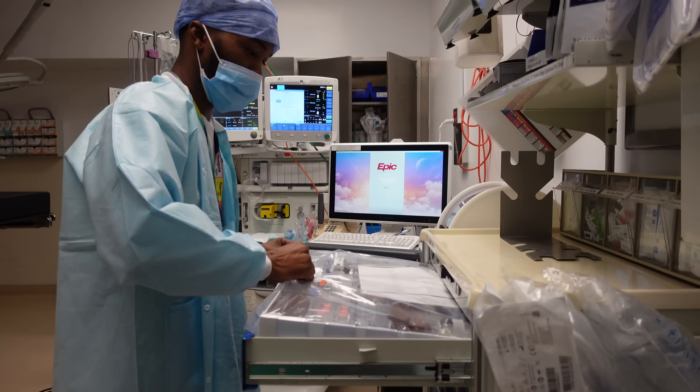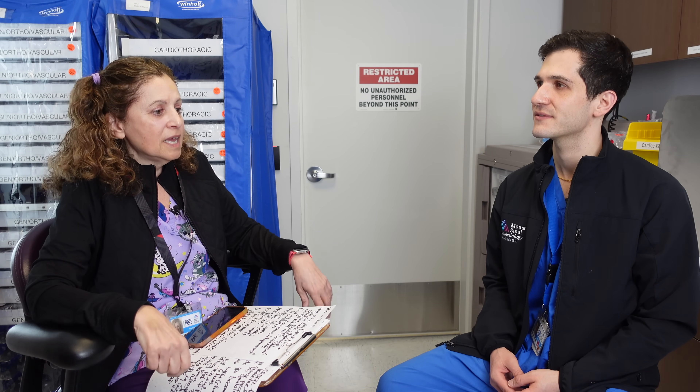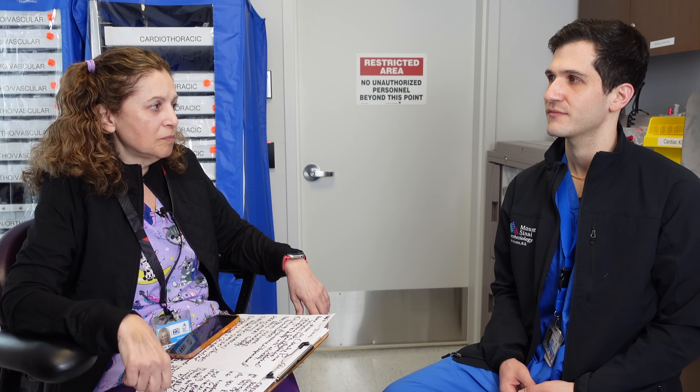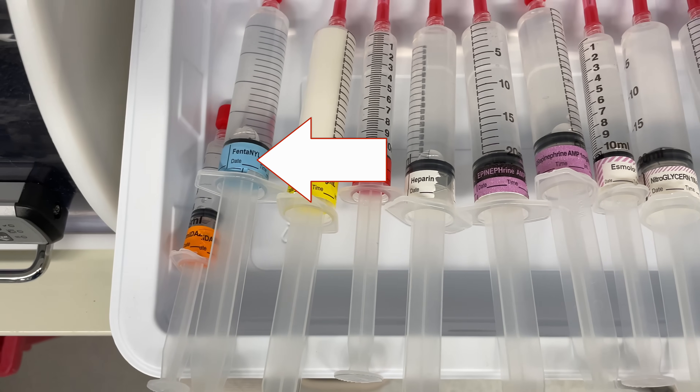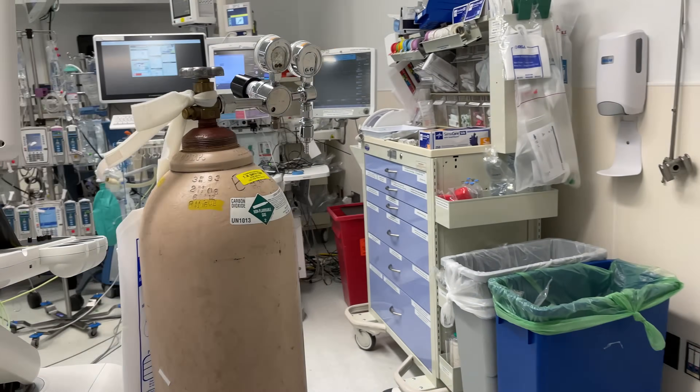The first thing we generally address during huddles is whether we have any shortages. The anesthesia and pharmacy departments work together to figure out how to handle a particular shortage. One significant example was when we ran out of fentanyl 5ml and 20ml. For cardiac cases you need a lot of fentanyl, so we looked for alternatives and the pharmacy department found sufentanil. The question was whether sufentanil could be used instead, and the answer was yes.